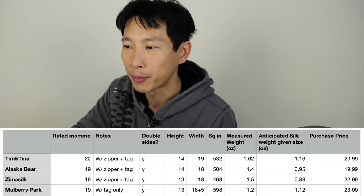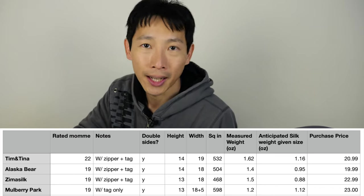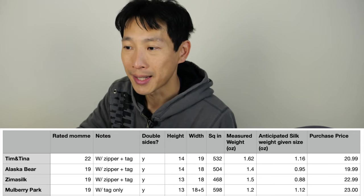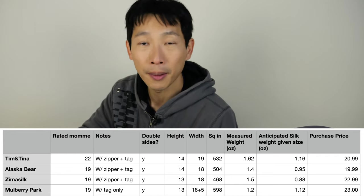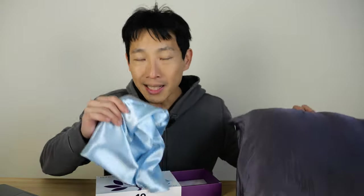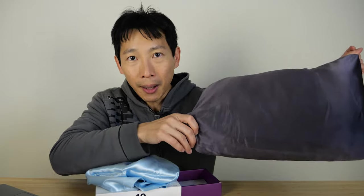Here's a spreadsheet I whipped up for these four, with rated momme and prices noted. The Tim and Tina has a zipper and a tag, which adds to the weight. Alaska Bear and Zima Silk also have a zipper and a tag. Mulberry Park does not have a zipper, which reduces the weight, but it does have a tag. I care about the weight because I want to determine if these are really 22 momme or 19 momme. You do this by looking at the size of the fabric used, adding it all up, and seeing if it weighs what it should for the stated momme rating.